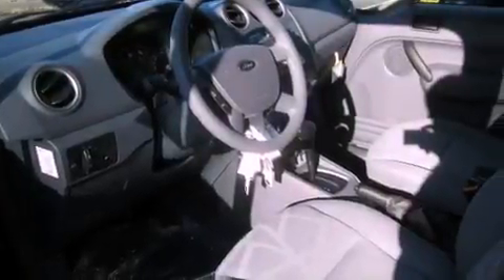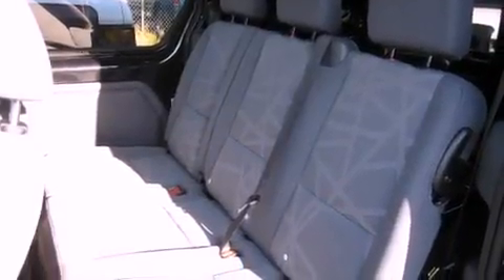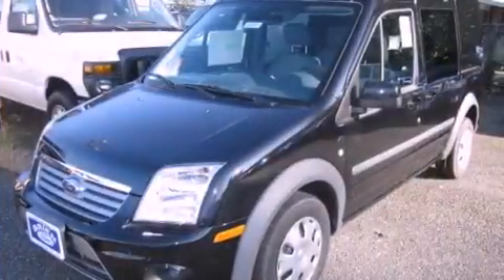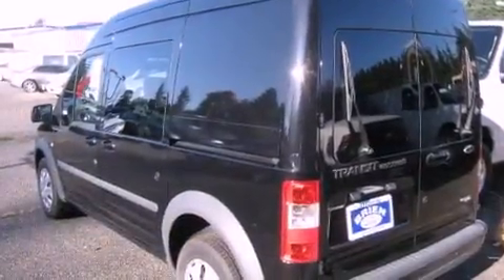Its top features include fold-down rear seats, a rear window defroster, a keyless entry system, a portable music device-ready stereo system, fog lamps, tinted glass, a traction control system, an anti-lock braking system, a CD player, and cruise control.